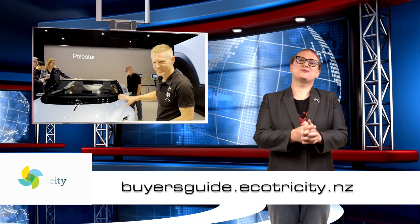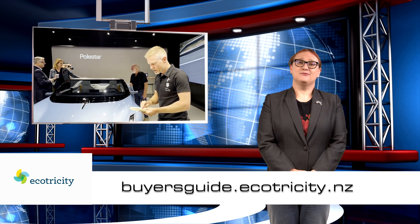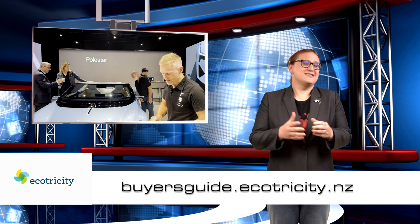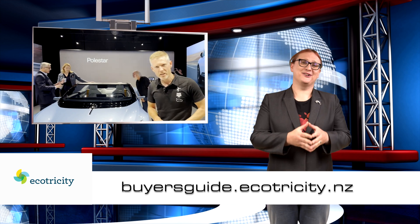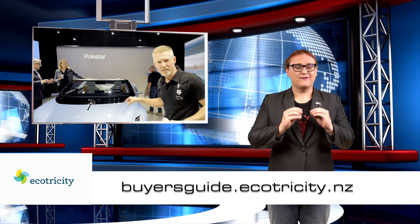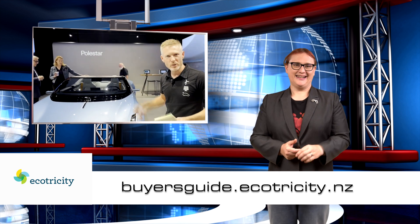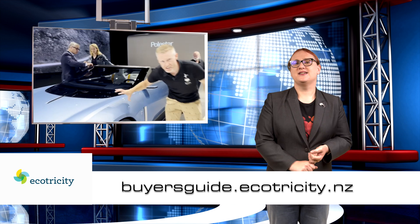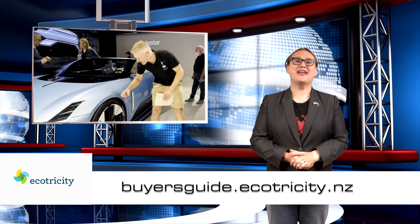Before we get to the last two stories, a quick question: are you in the market for a brand-new EV, or even a used one? If you are, and you live in Aotearoa, you should definitely check out our very own Buyer's Guide at ecotricity.co.nz. It is packed full of all the information you need to pick a car that's perfect for you, and includes plenty of details about incentives you can use, charging providers you should use, and of course, how to get clean, green, renewable energy at home.